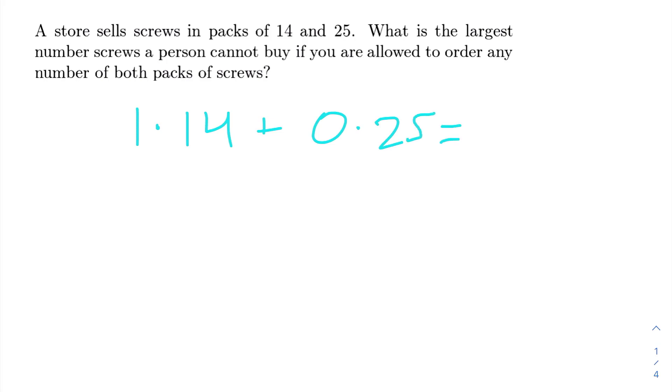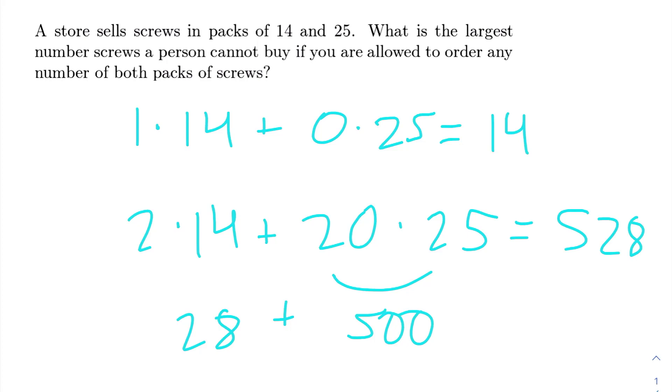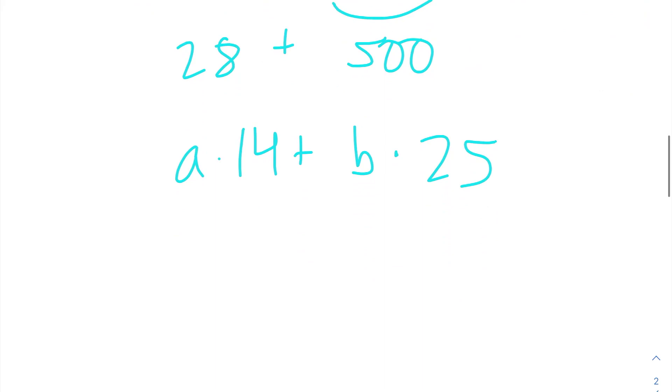So we'd have bought 14 screws in total, or two bags of 14 and 20 bags of 25, which would be 500 plus 28, giving us 528 screws. Basically, we're allowed to buy any number of screws in the form A times 14 plus B times 25, as long as A and B are non-negative integers.